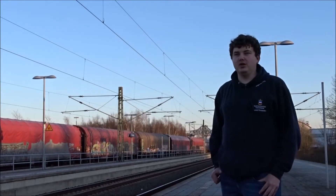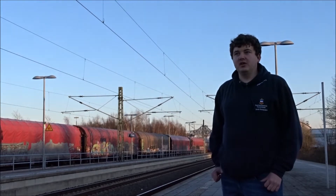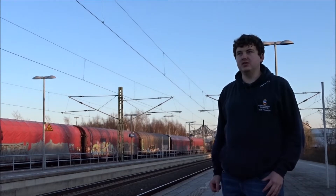I am in Rendsburg, a town at the Kiel Canal in northern Germany. And behind me in the distance you can see the Rendsburg High Bridge, on which the train line from Hamburg runs to Rendsburg and then further on to Denmark, crossing the Kiel Canal.